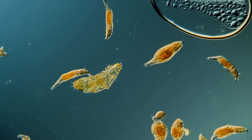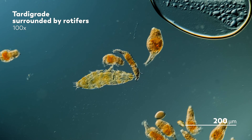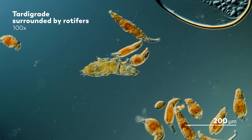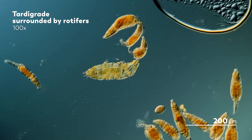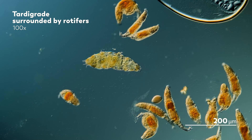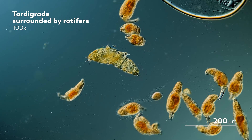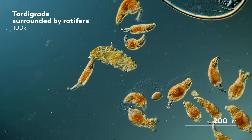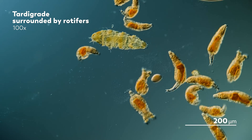Tardigrades are famous for their capacity to survive. If you look them up, you will be inundated with long lists of the many things that scientists have thrown their way to see if the tardigrade will survive. We've made some lists like those ourselves — tardigrades on the moon, tardigrades in extreme heat. You've heard about them, we've talked about them. What else is there? Well, here's a surprising fact you might not have known. For certain species of tardigrades, like the one in the middle of your screen right now, you can tell the difference between a male and a female by looking at their toes.